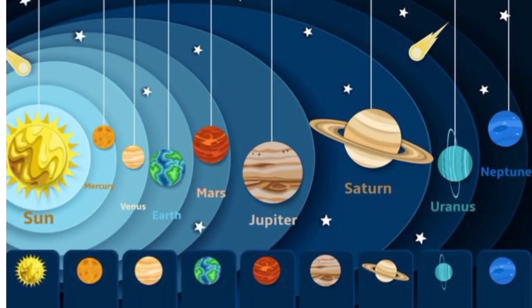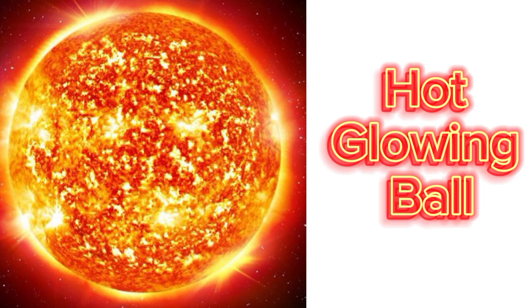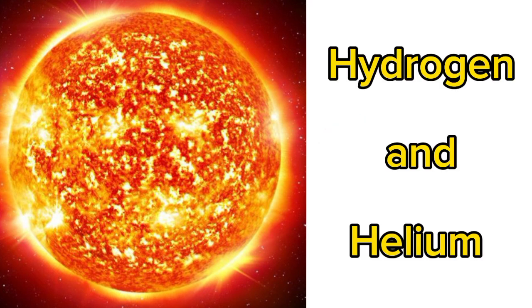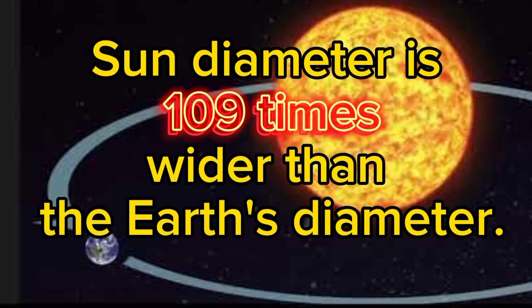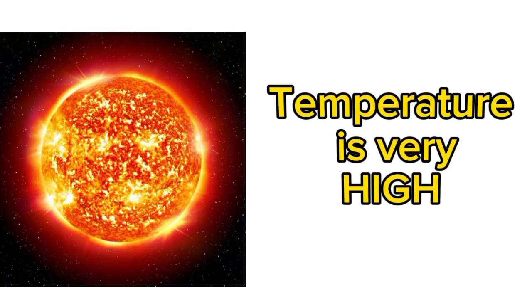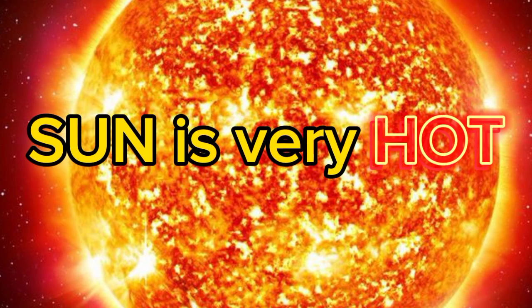Now we will learn some details of our solar system. The Sun is a yellow dwarf star. It is a hot glowing ball of hydrogen and helium. It is the center of our solar system. The Sun is about 109 times wider than the Earth. The temperature at the surface of the Sun is very, very high.